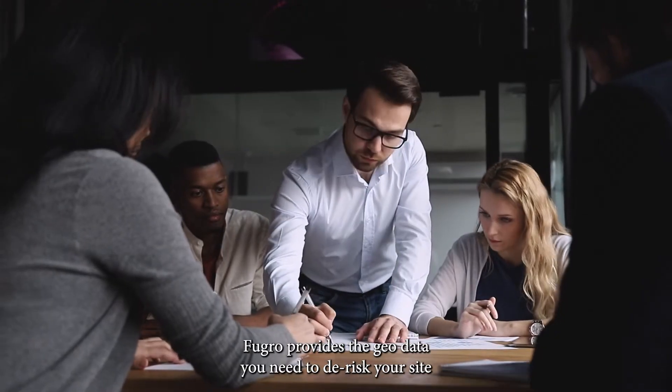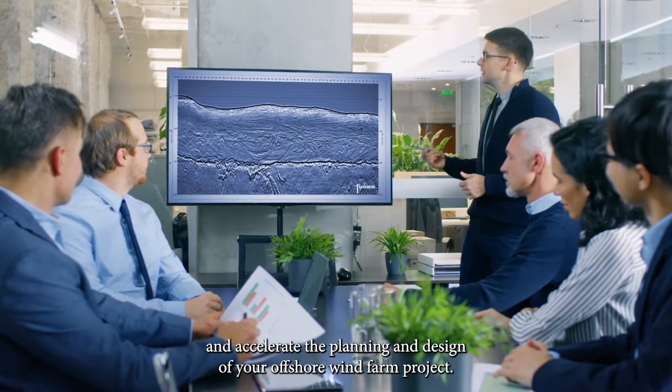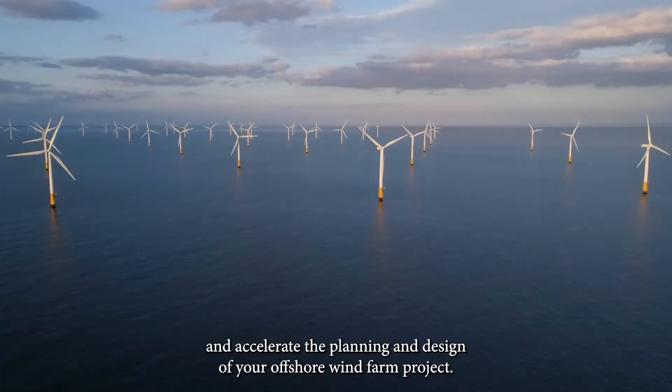Fugro provides the geodata you need to de-risk your site and accelerate the planning and design of your offshore wind farm project.